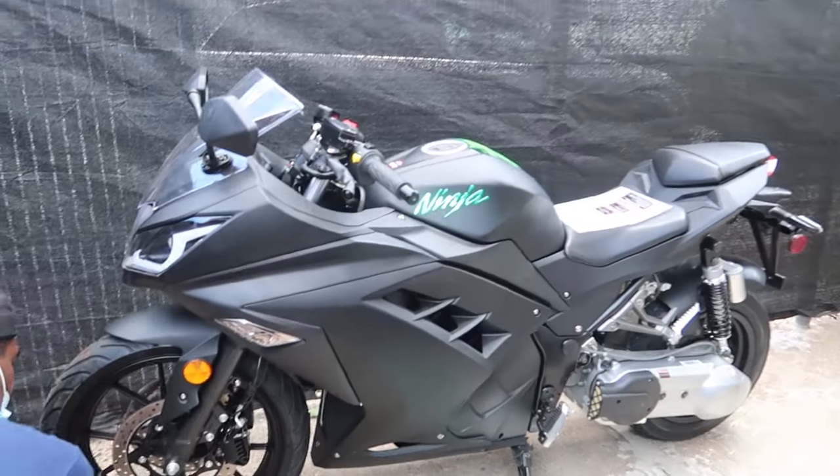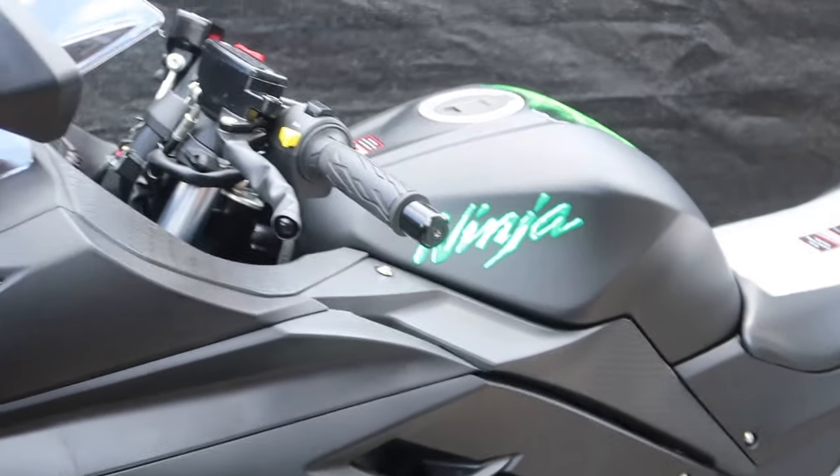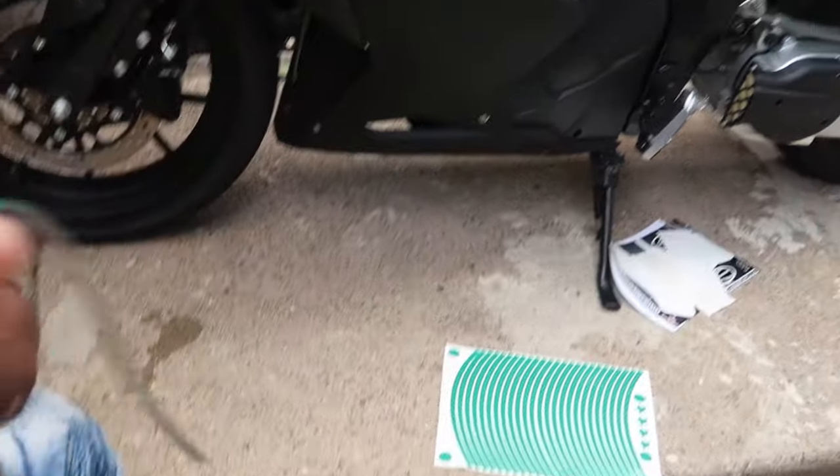It's basically a Ninja 300 replica, so we're dressing it up a bit — putting reflective tape on the wheels right now, and then you got the little tank detail.